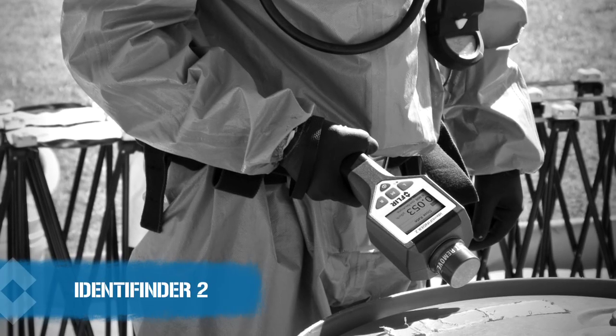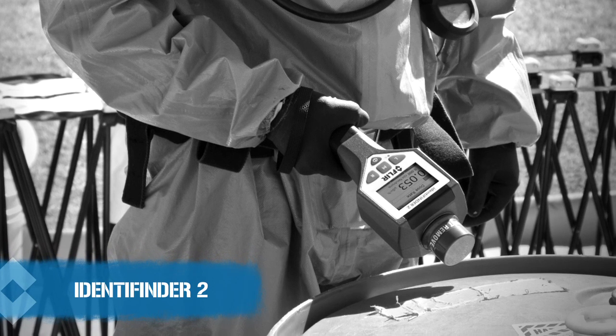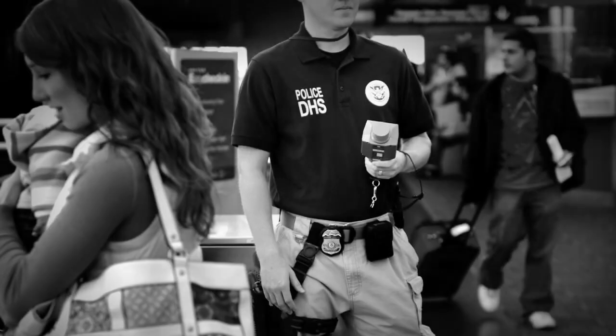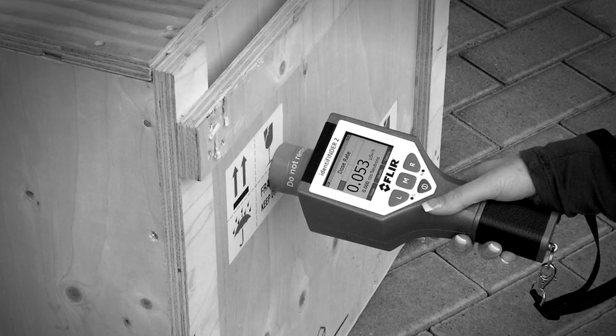The Identifinder 2 is the next generation of the worldwide well-known Identifinder RID, Radio Isotope Identification Device. The customer was absolutely a fundamental part of the Identifinder 2 advancements over and above the Identifinder 1. Widely deployed, they came with a variety of issues as new technologies became available since the introduction of the Identifinder 1, and they were an intrinsic part of defining how those technologies could be used to make their tasks simpler, easier, and much more precise.